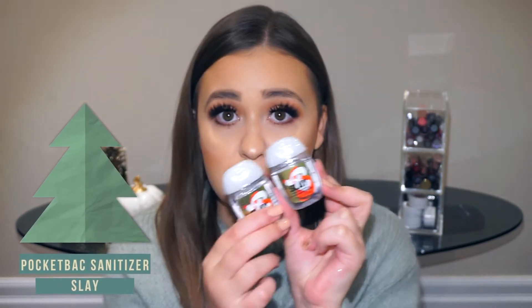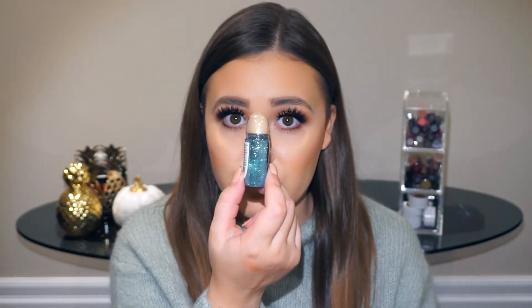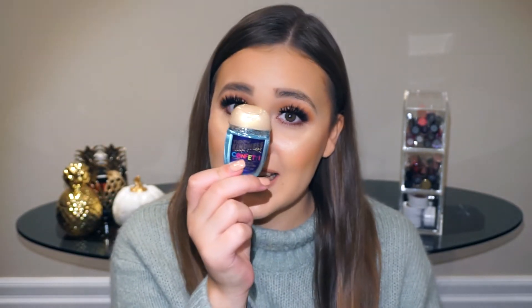I also picked up six antibacterial hand gels — the pocket bag size. The first one is Sleigh and I got two of these because I might add them to a giveaway. I also got two Vanilla Bean Noelles, again possibly for a giveaway. Then I got Snow Kiss Citrus, and the last one is Throw Kindness Like Confetti — it has shimmer in it. That's all the pocket bags I got.